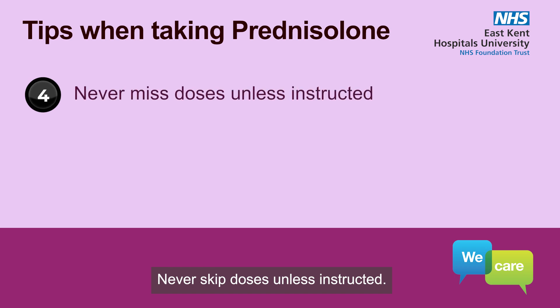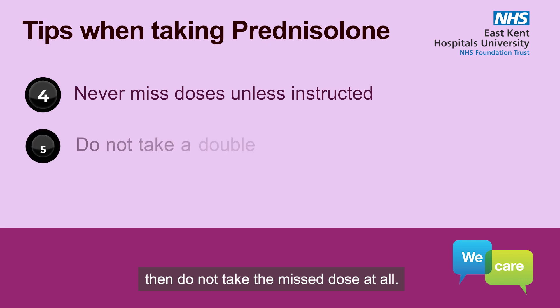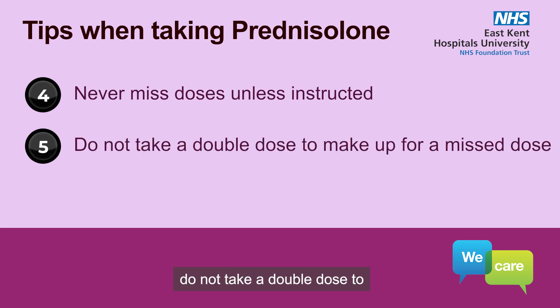Never skip doses unless instructed. If you forget a dose, take it as soon as you remember. However, if it is almost time for your next dose, then do not take the missed dose at all. Do not take a double dose to make up for a forgotten dose.